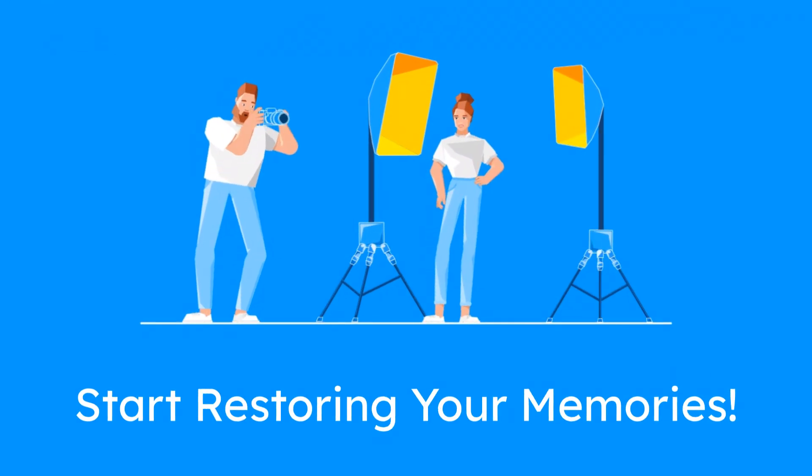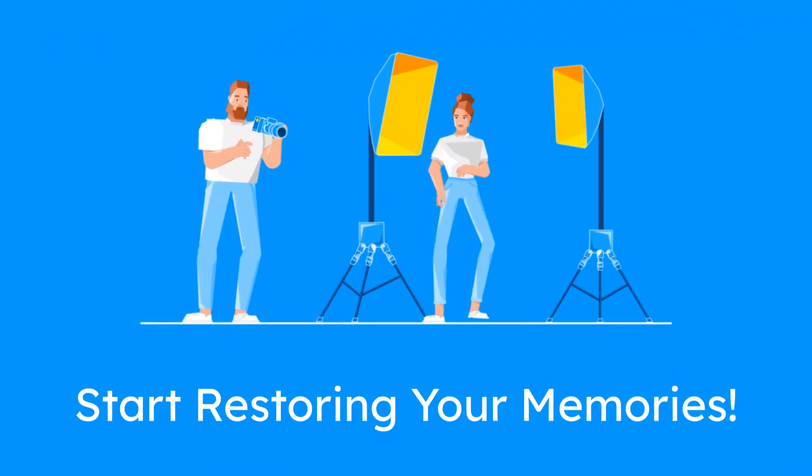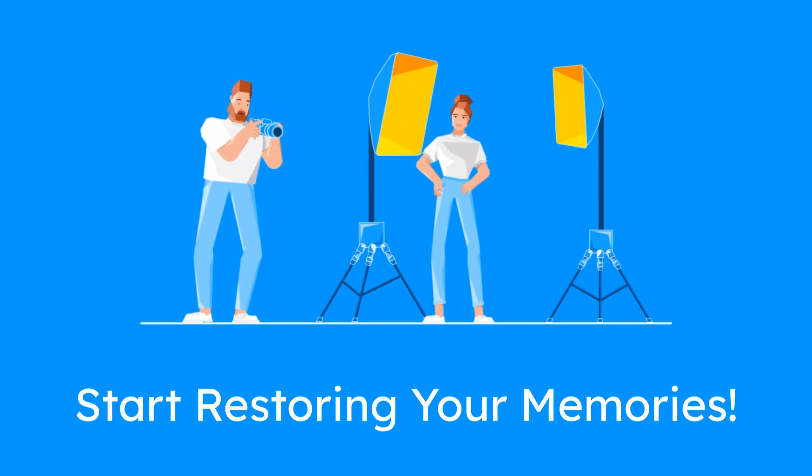Reviving old photographs has never been easier with these AI-powered apps. Find the one that suits your needs and start restoring your memories today. Have a great day.